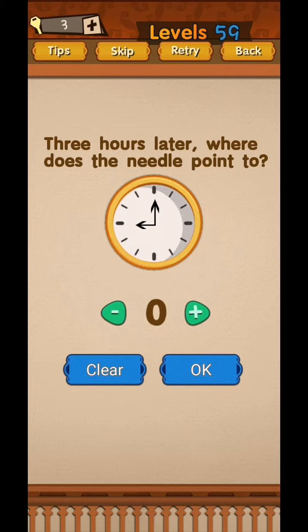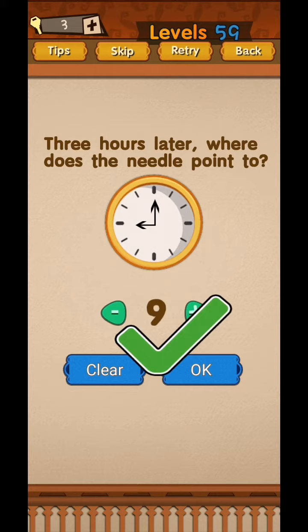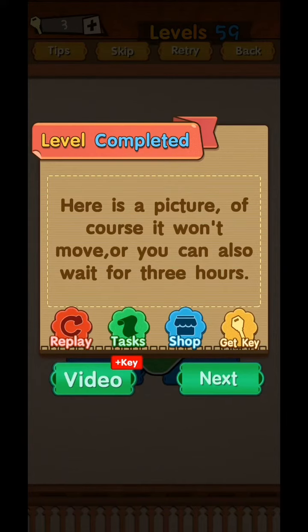Three hours later — where does the needle point? This is just an image, so after three hours the needle is still in the same position. The answer is nine. It was not going to move, or you could also wait three hours.